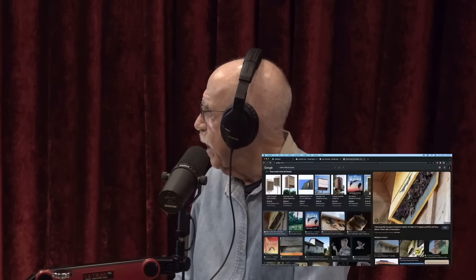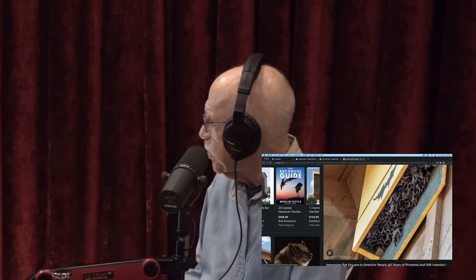And how do you get a bat to get in there? Just like birds, they find them and decide they like them. That's crazy — that bat house was occupied by 105 bats within a week of the time it was put up.